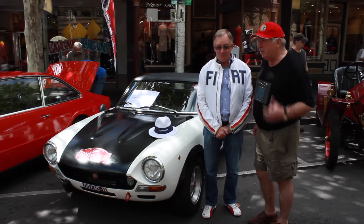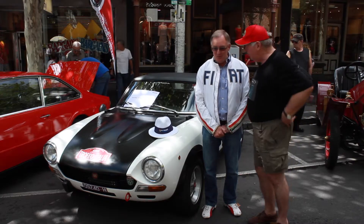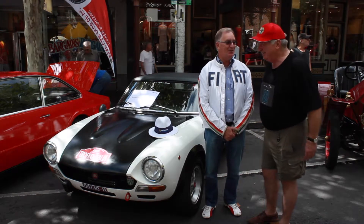We just interviewed a chap before who confirmed that Lancias had the same ambition, but his had a Ferrari engine. Oh, no — okay. With all the cousins. Yeah, they're all cousins, they're all part of the Fiat fraternity.